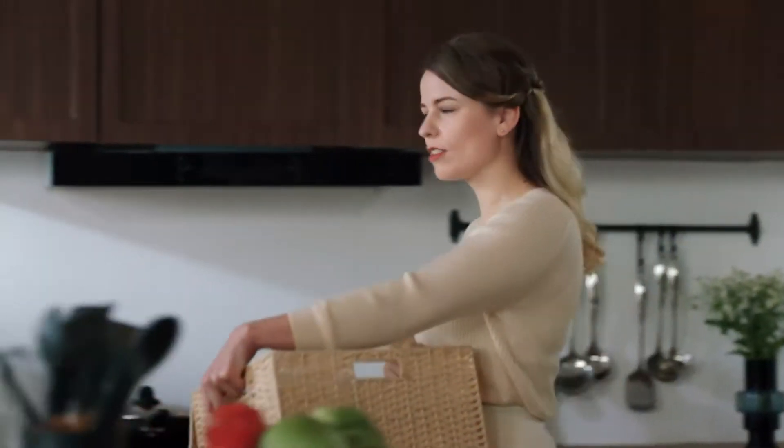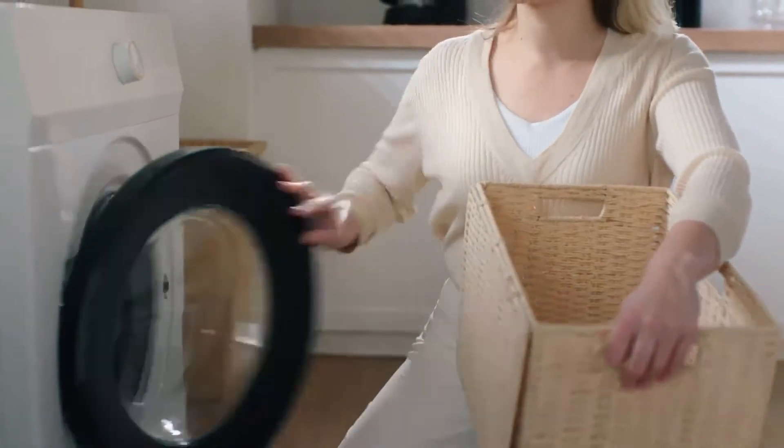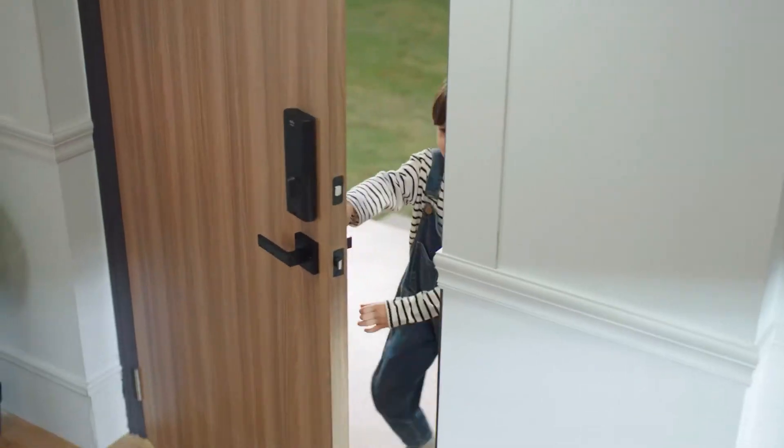No matter what you're doing, see who's at your door and unlock it. Hello, Mom! I'm home! Easy, right?